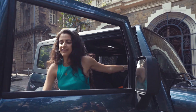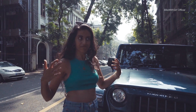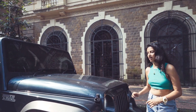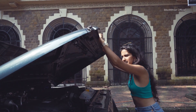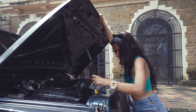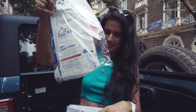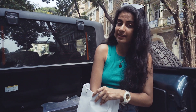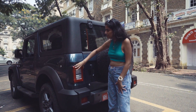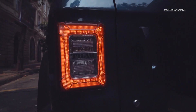Let's walk around the car. What we have here is the diesel turbo, and in fact it's the first time that the Thar has come out with a petrol option as well. These are really neat looking LED tail lamps — check that out. Looks so good, so neat. Absolutely love it.